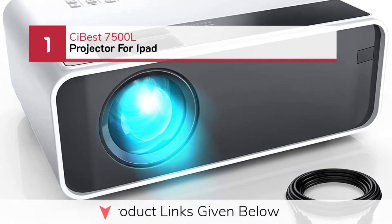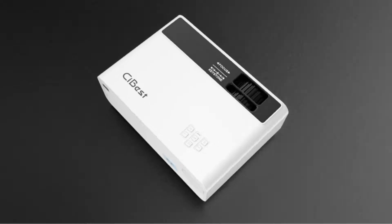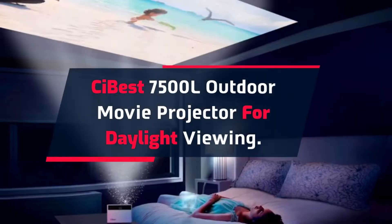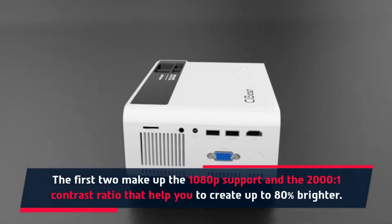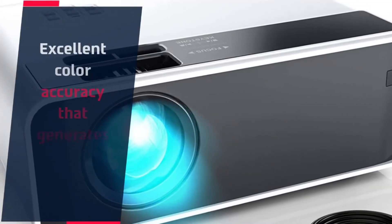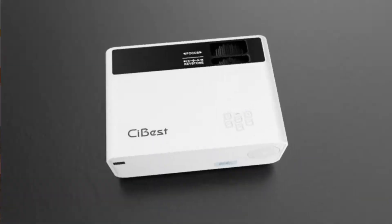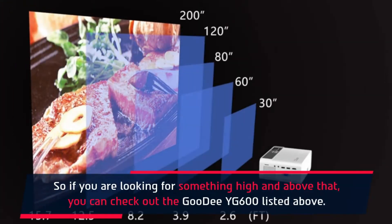Number 1: CI Best 7500L Projector for iPad. CI Best 7500L Outdoor Movie Projector for Daylight Viewing. It features 1080p support and a 2000:1 contrast ratio that helps you create up to 80% brighter images. Excellent color accuracy generates high visibility of information. It has 3 built-in speakers for good audio along with the presentation.